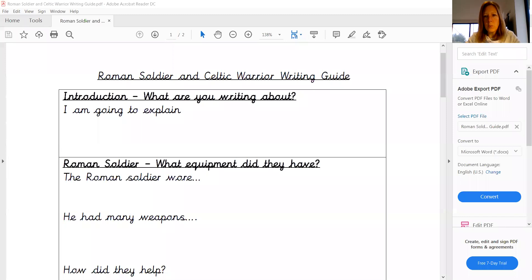So in today's folder you should have a writing guide. It's just something which will hopefully guide you, as it suggests in the name, on how to write your piece of writing today. So this isn't really for you to write on now,